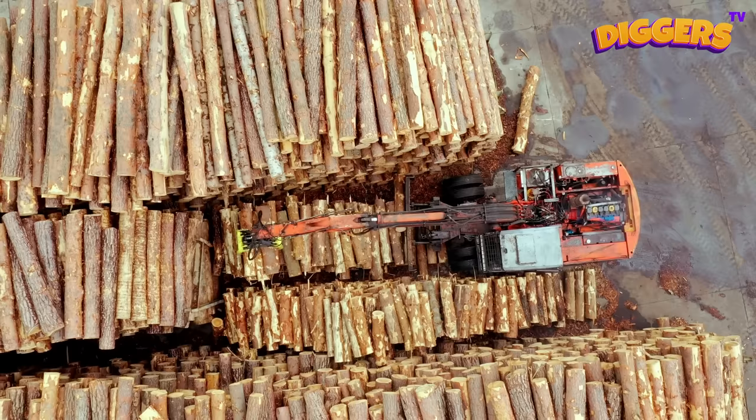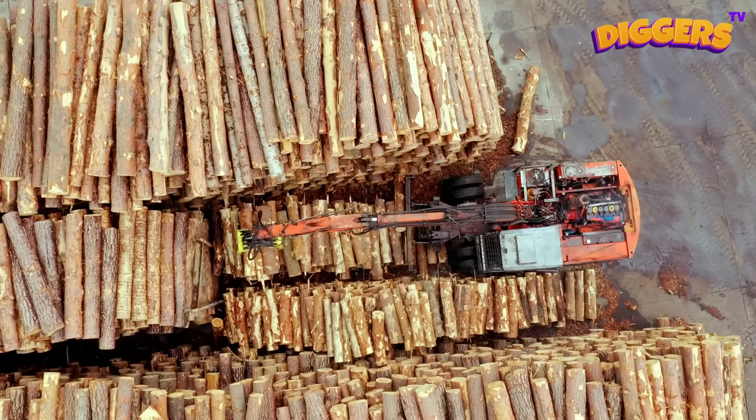So many logs! These logs are chopped down so others can build houses with them!